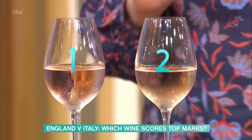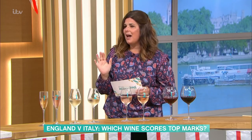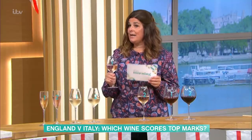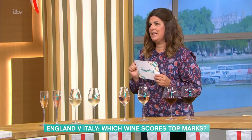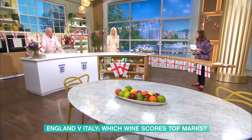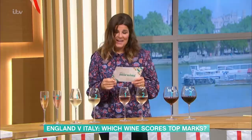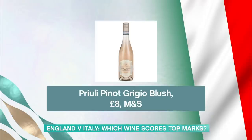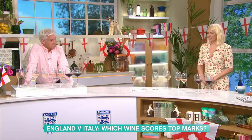On to the rosé. We've got an English rosé as one of them — looks beautiful — and the other is a Pinot Grigio blush with a little bit of colour. One of them is made by Denbys in Surrey and is a blend including some Pinot Noir. They sort of taste quite similar. I'm going with the colour — I'm going to go one, it's a really pretty blush. One is the Pinot Grigio blush from M&S at £8, and two is the English rosé from Aldi at £8.99. So, 2-1 to Italy.